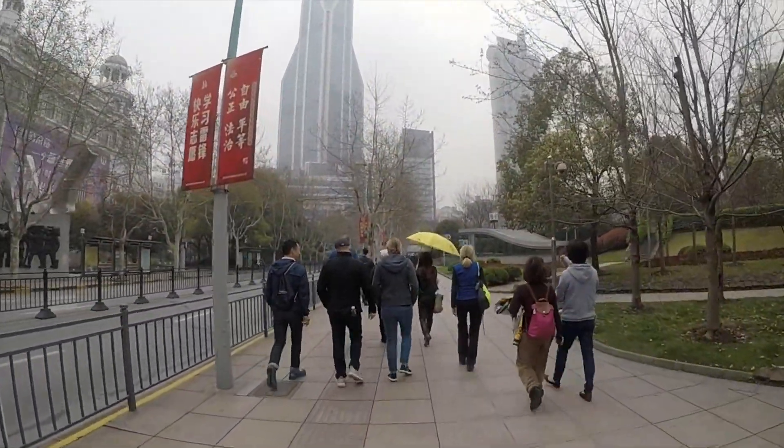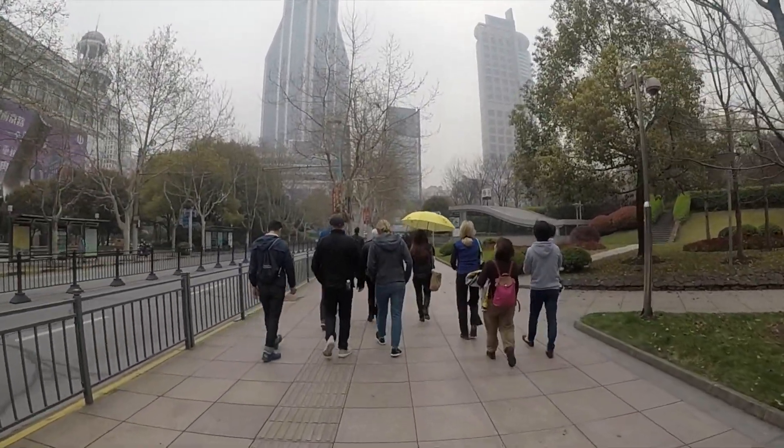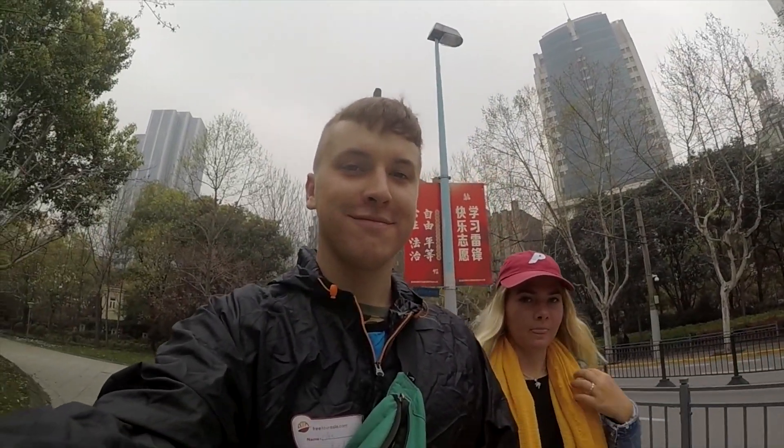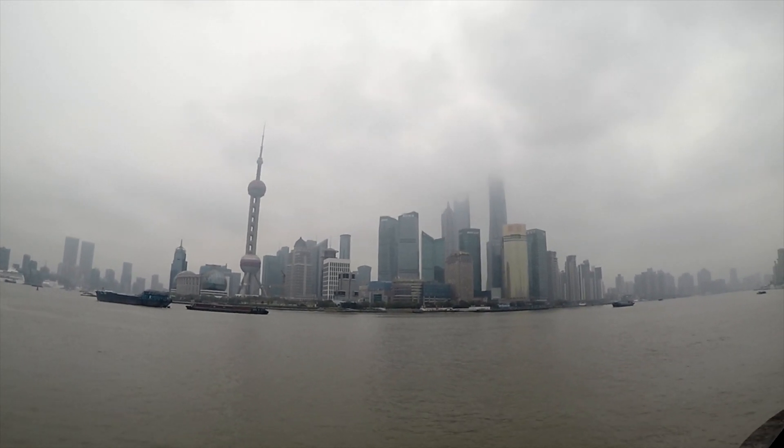On day three we did a walking tour around Shanghai. We went to the Bund and we saw the Oriental Pearl and the Shanghai Tower. We walked from the French concessions area through to the British concessions area and then on to Yu Gardens, and it was beautiful.